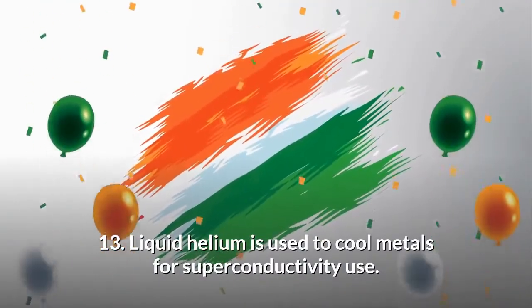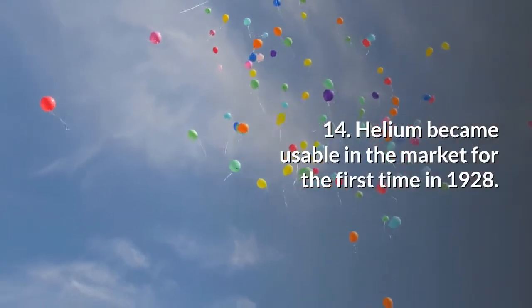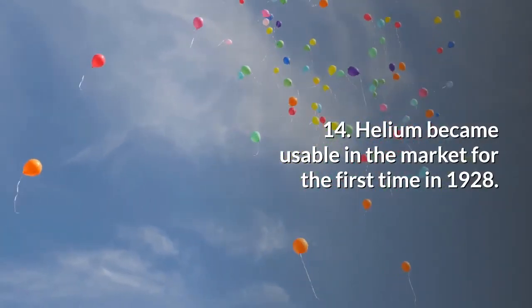Liquid helium is used to cool metals for superconductivity use. Helium became usable in the market for the first time in 1928.